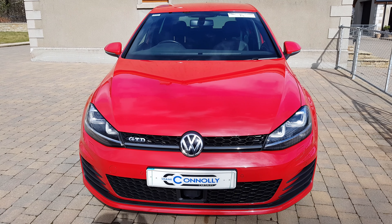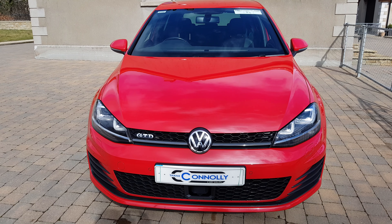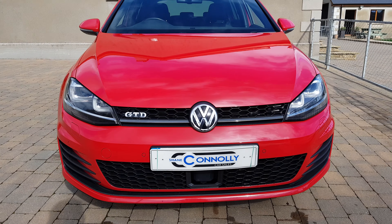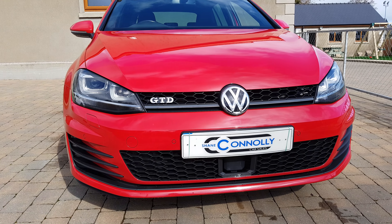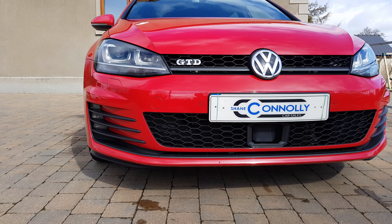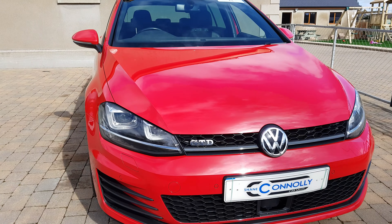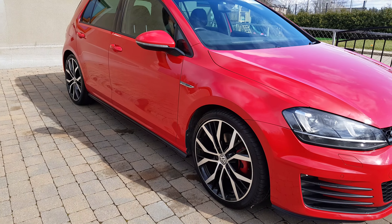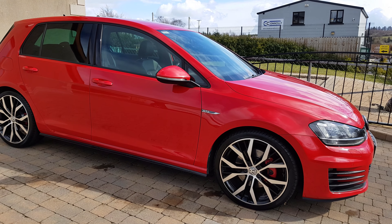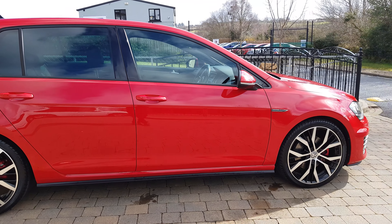Hello, Shane Conley here giving you a video presentation for a 2016 Volkswagen Golf 2-litre GTD 184bhp. It's a beautiful car finished in Tornado Red. It has LED daytime running lights, LED front fog lights, front parking sensors, and front headlamp washers. This car is fully loaded with extras — it has an upgraded exhaust system, 19-inch upgrade alloys, full leather inside, and an upgraded sound system.